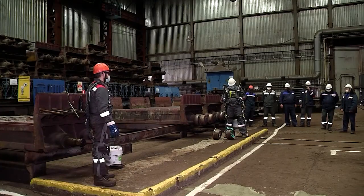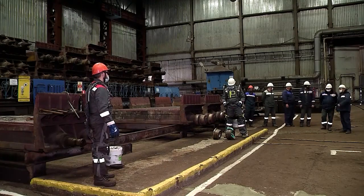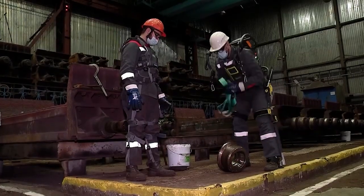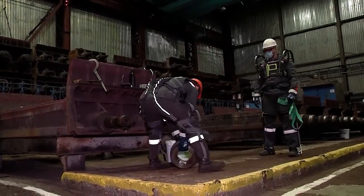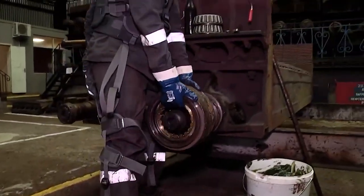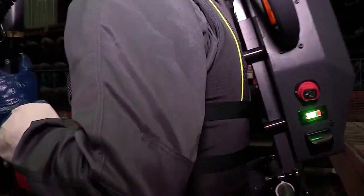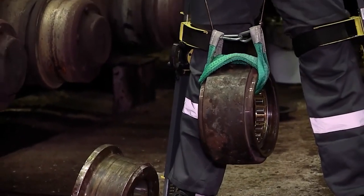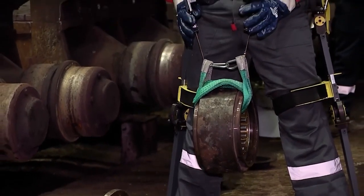By distributing the weight of the load through its rigid frame, the Exo Heaver minimizes the physical burden on the wearer. It is particularly suited for industries that involve heavy lifting and repetitive tasks, such as construction, warehousing, and logistics. Its ability to support large loads and reduce operator strain can significantly increase productivity while promoting a safer work environment.